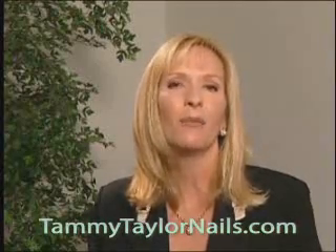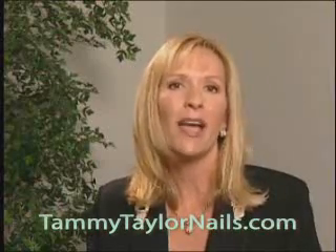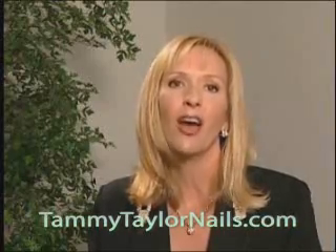At any time you want to talk to a company educator, just call our 800 number or email me at TammyTaylorNails.com. All of my educators have been thoroughly trained and have ongoing training daily. We are here to help you.